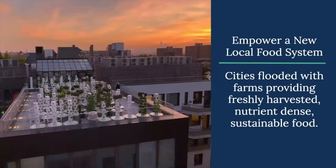Our mission is to empower a new local food system. Our vision is to see cities flooded with farms, providing freshly harvested, nutrient-dense, sustainably grown food. This is an example of a farm amenity we have in Bushwick, Brooklyn, in a building called The Denizen.